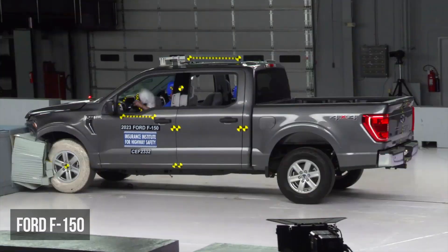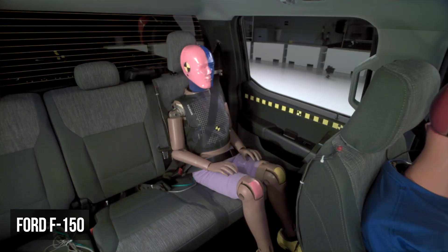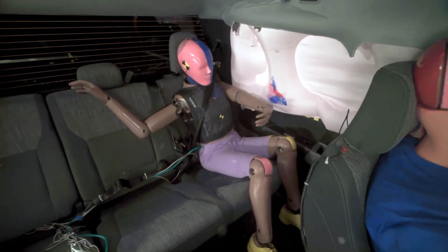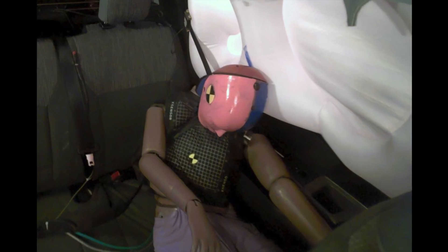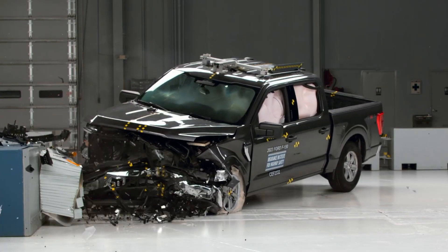Finally, let's look at large pickups. In the moderate overlap test, the Ford F-150 earned a poor rating. Significant issues emerged with the rear passenger dummy, including high risk of head or neck and chest injury potential. The shoulder belt shifted upward toward the neck, and the lap belt migrated onto the abdomen, both compromising restraint effectiveness and leading to poor dummy kinematics for the rear occupant.